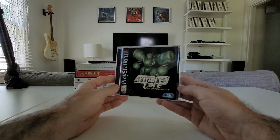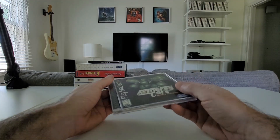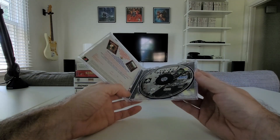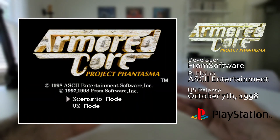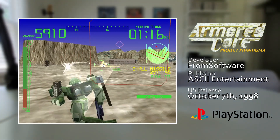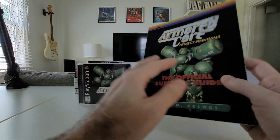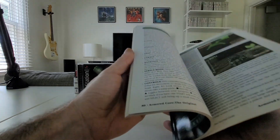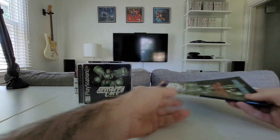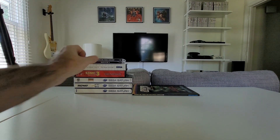Next PS1 game: Armored Core Project Phantasma. I finally got this one — I now have all three Armored Core games for the PS1. I had Armored Core, the original, as a kid and always thought it was a really fun game, especially building your mech and customizing it. This game came with the strategy guide from Sandwich Islands Publishing. I don't really collect strategy guides, but it's a nice little bonus. The Armored Core series is now complete, and I'm happy about that.